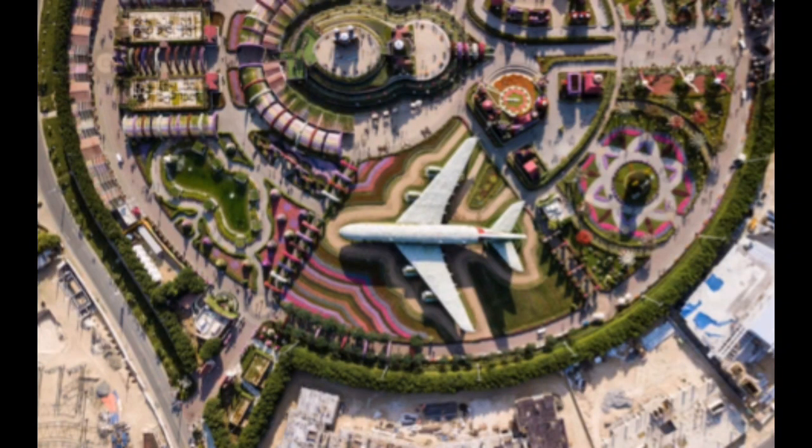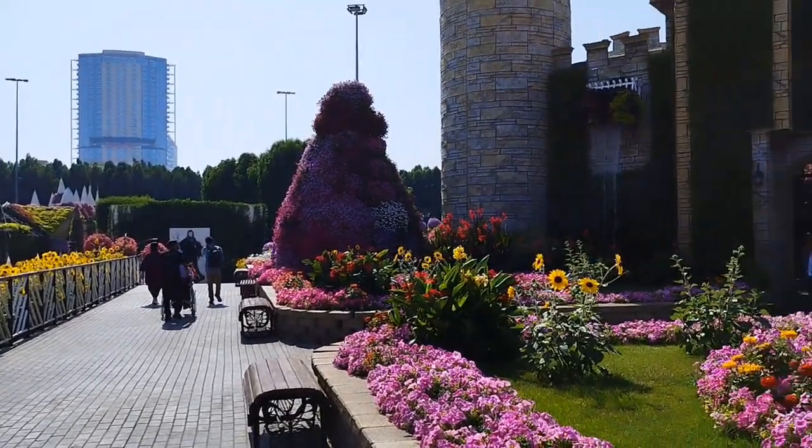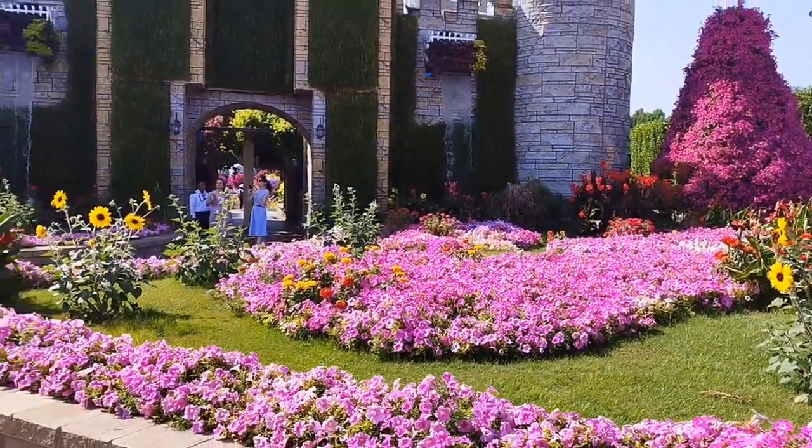Here is another spellbinding attraction — this is the Emirates Airbus A380. It covers about 10% of the garden and is decorated with 5 lakh fresh flowers and plants. This display is very cute with small flowers all over it.